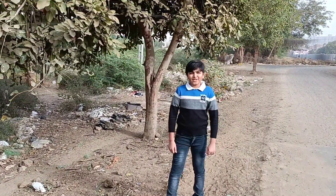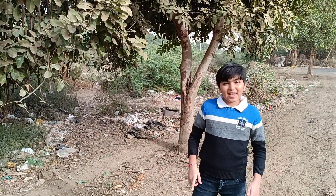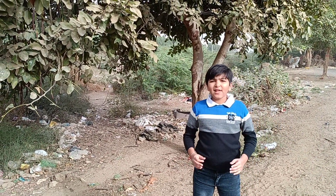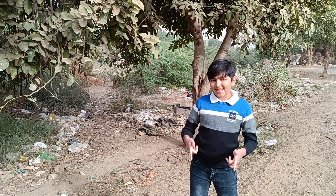Hello everybody, welcome to my channel, whose name is Kevin Gami the Explorer. Today we are going to explore the world of plants, in which we will learn about a few plants in my area and their scientific names. So let's get in.